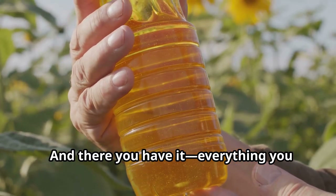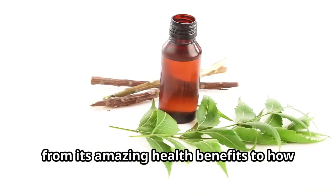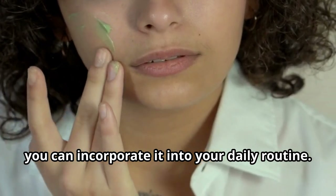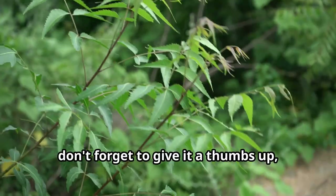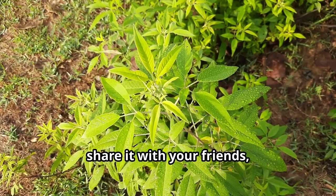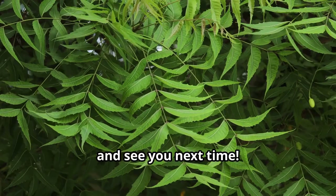And there you have it — everything you need to know about neem oil, from its amazing health benefits to how you can incorporate it into your daily routine. If you found this video helpful, don't forget to give it a thumbs up, share it with your friends, and subscribe for more natural health tips. Thanks for watching and see you next time.